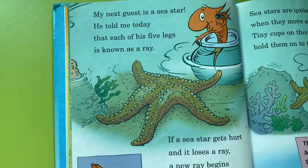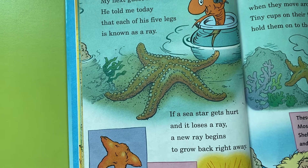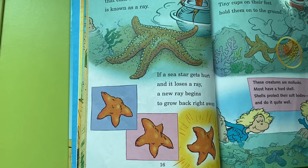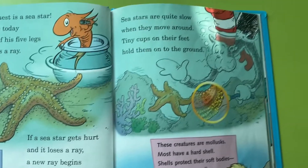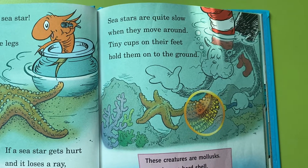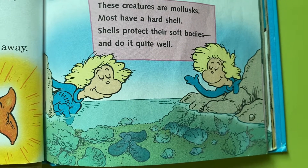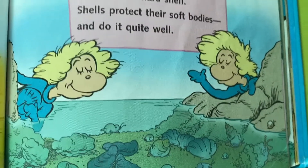My next guest is a star. He told me today that each of his five legs is known as a ray. If a sea star gets hurt and it loses a ray, a new ray begins to grow back right away. Sea stars are quite slow when they move around. Tiny cups on their feet hold them on to the ground. These creatures are mollusks; most have a hard shell. Shells protect their soft bodies and do it quite well.